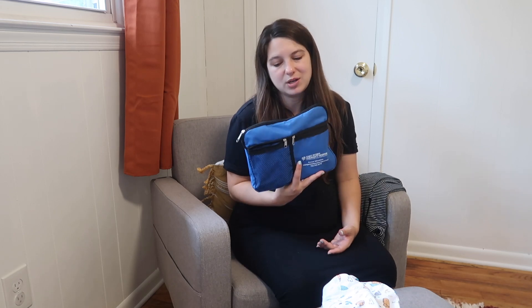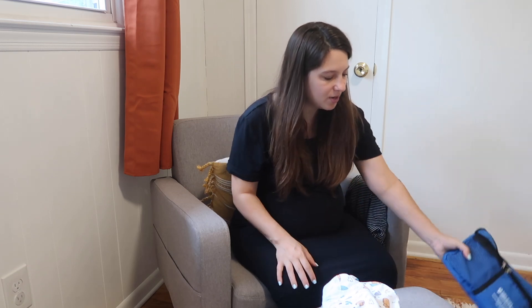I've got the toiletry bag — this is actually the bag they gave us last time we gave birth. In here is just shampoo, conditioner, body wash, toothbrush, toothpaste, stuff like that. The hospital does provide some of this stuff, but it's just nice to have your own, so we've got a little toiletry bag ready to go.